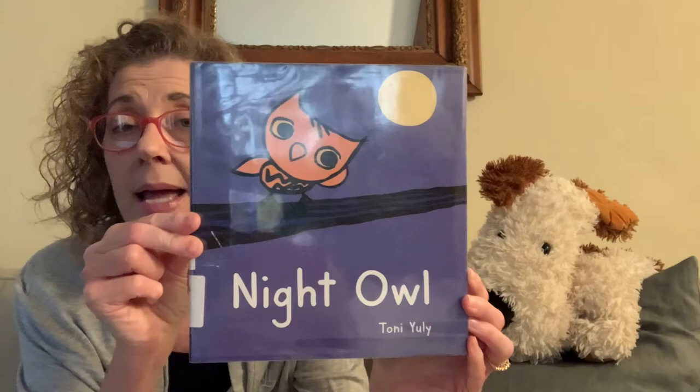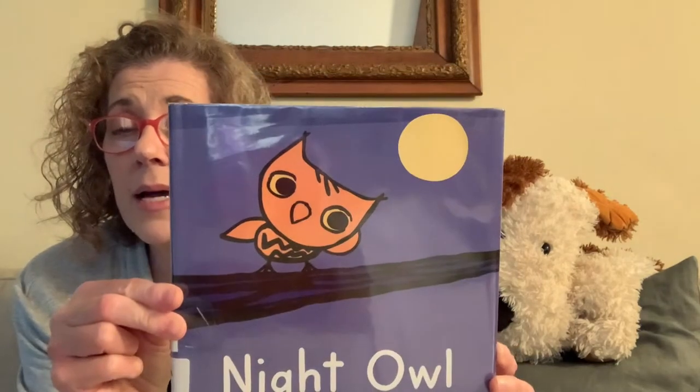Now we'll get on to our stories. I just wanted to say a big thank you to Macmillan Publishing who has given us permission to read their stories while we can't meet in the library — that's very generous of them. All the stories I've picked tonight are related to Macmillan Publishing. The first book tonight is Night Owl, written and drawn by Tony Uly.